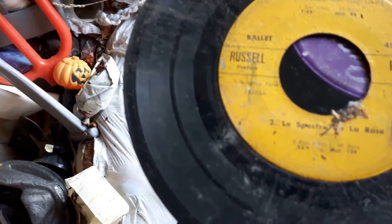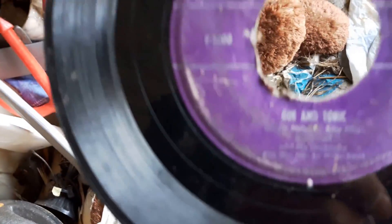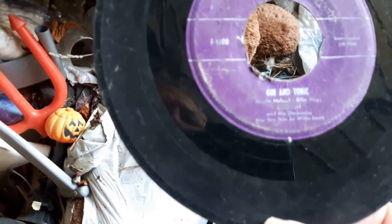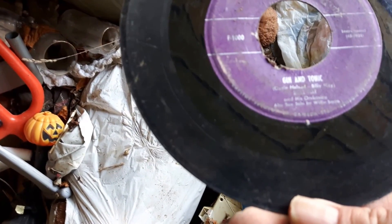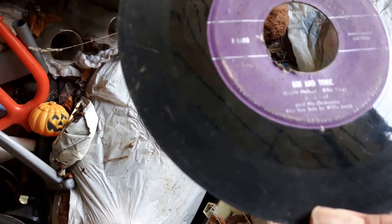The records are here — 45s. Oh, that song. There's 'Gin and Tonic' — who remembers that song? Gin and Tonic. Ozzie Nelson. That's an old one.